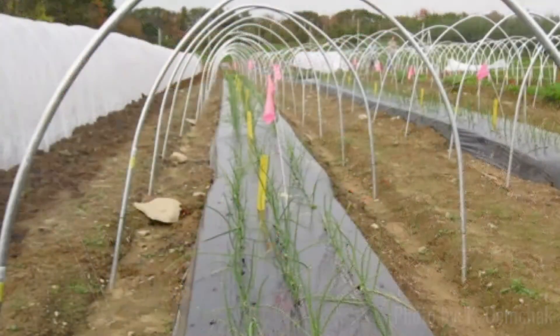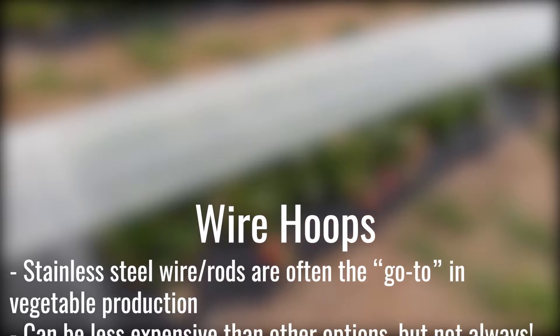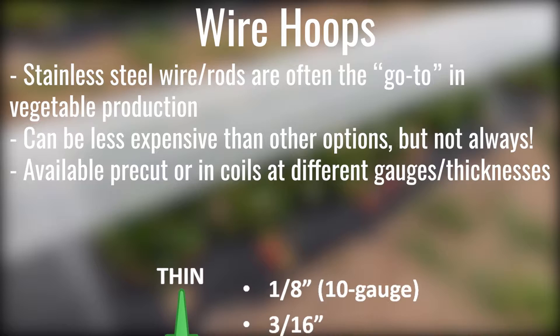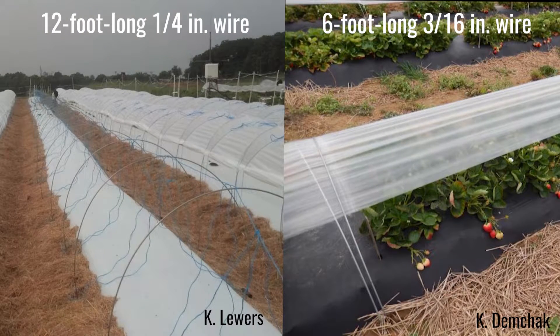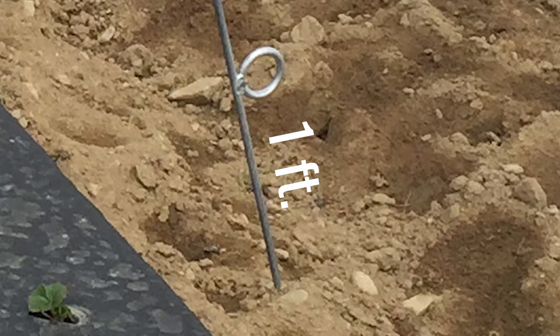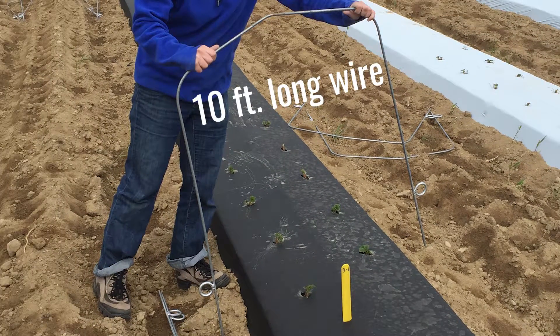Hoops can be made of wire, metal conduit, PVC piping, or a thick gauge galvanized steel sourced from a low tunnel manufacturer. Wire can be purchased pre-cut or in coils, and because it is often the go-to in vegetable production in the northeast, it may already be on hand on many farms. However, it is important to pay attention to the gauge of the wire, as thicker gauge wires will be more durable. The length of the low tunnel material is also an important consideration, as this will determine the height of the tunnel and the width of the plastic needed. Each end of the low tunnel hoop should be inserted at least one foot into the ground to ensure long-term stability. Therefore, we recommend a 10-foot long wire or conduit piece for an 8-foot wide plastic.